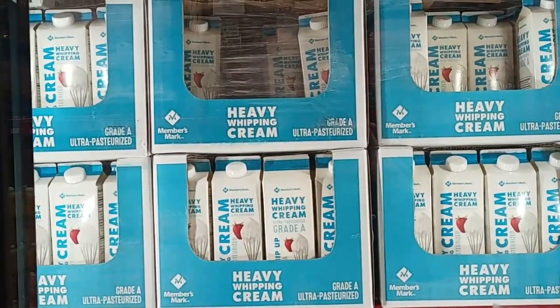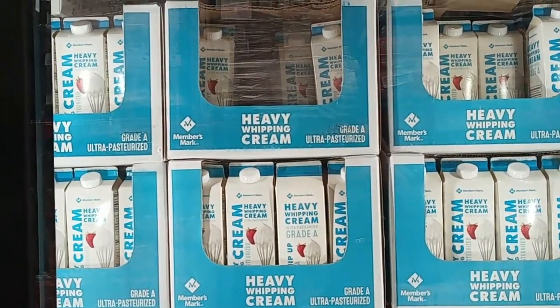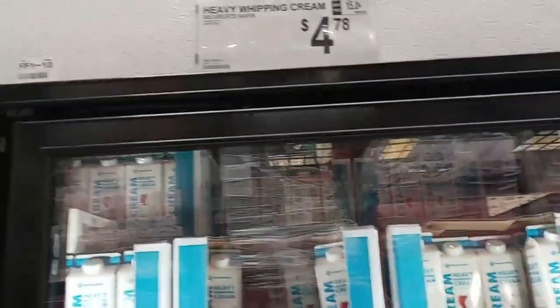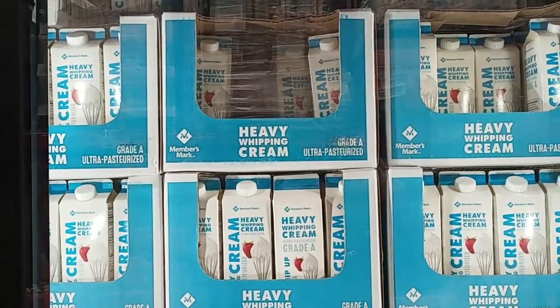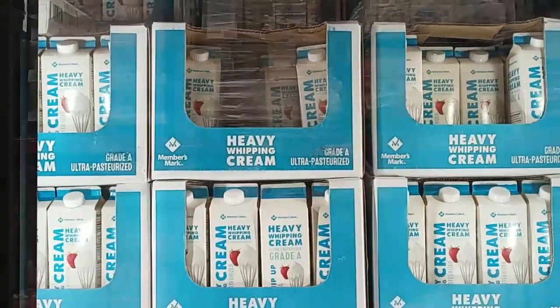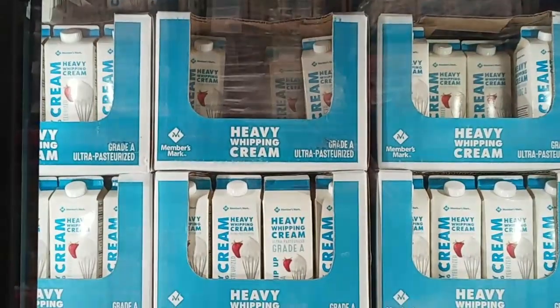Heavy whipping cream has been hard to find sometimes. This is a regular quart, 32 ounces, for $4.78. My husband said sometimes in our store it's over $7, which is ridiculous. I usually get it at Aldi, but this is a good price here.